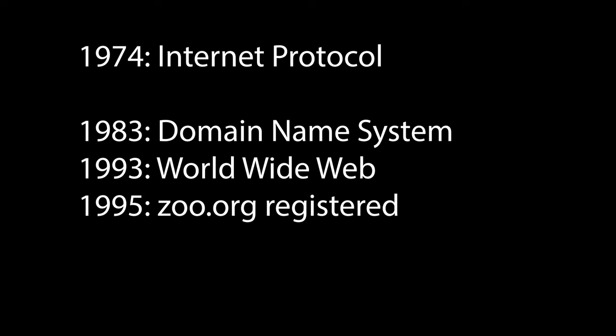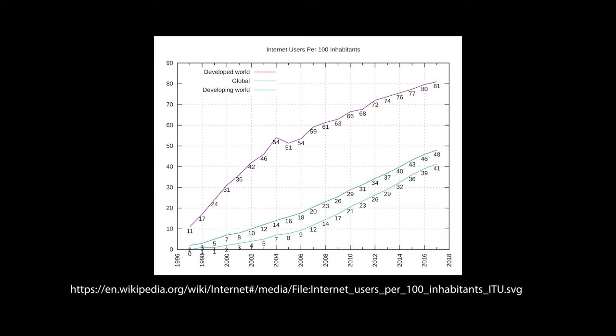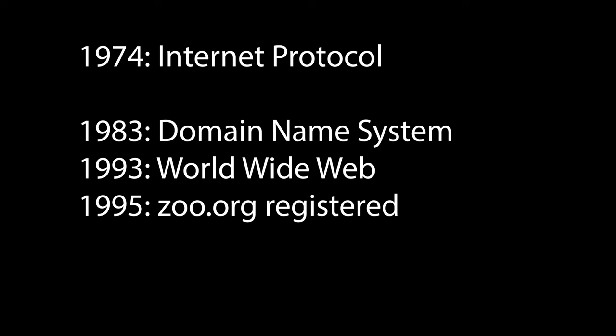The World Wide Web introduced the web page, where it could organize resources to be accessed over a network, with information and links to other pages. This idea kicked off the internet revolution as people and companies started creating their websites and saw the value of information being added to the World Wide Web. So before the World Wide Web, nobody would register zoo.org, since the concept of an organization having a homepage had not been invented yet.